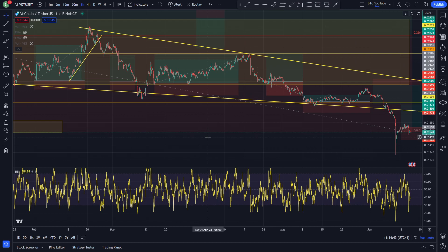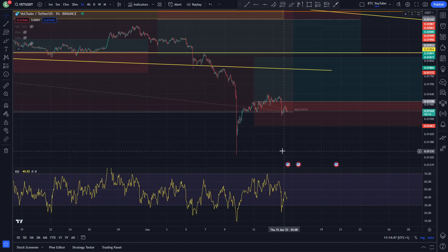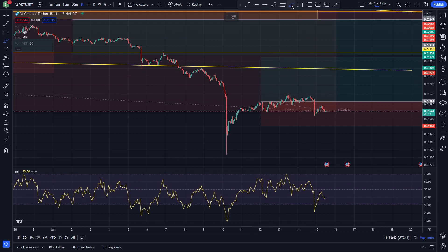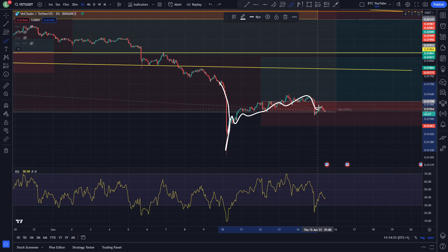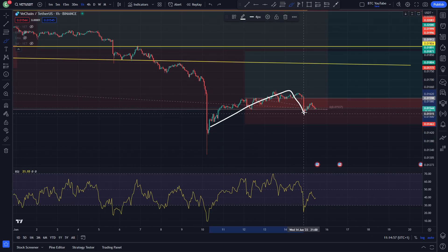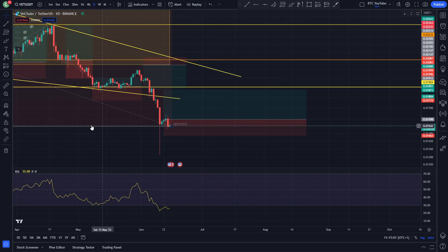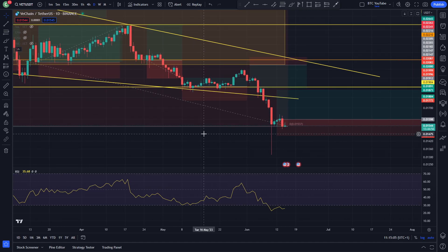On the hourly time frame you can see quite clearly this capitulation was quite significant. You can see a massive red candle followed by a little bit of a rally — just a small relief rally by the looks of things. And then looking like potentially people are getting a bit twitchy, and we are teetering quite literally on the brink of more downside for VeChain.